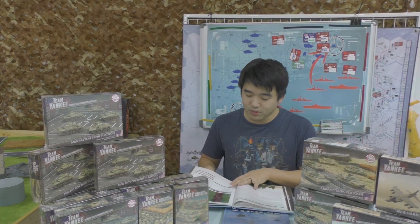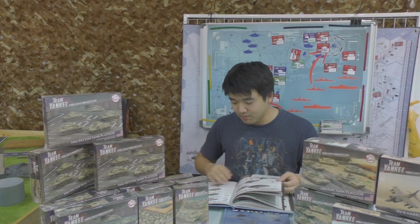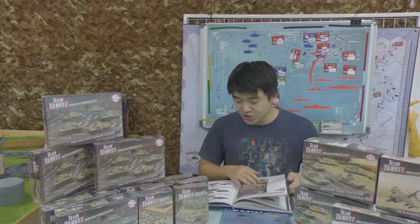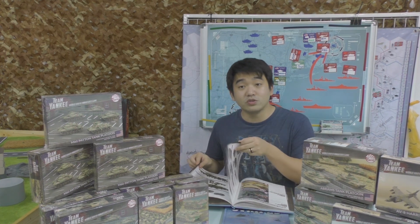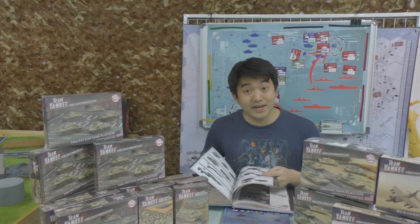Rounding out the book, there are scenarios to play through the various companies, updated painting guides, and at the back a full product section showing all the different boxes and what's inside each, so you know what to buy.